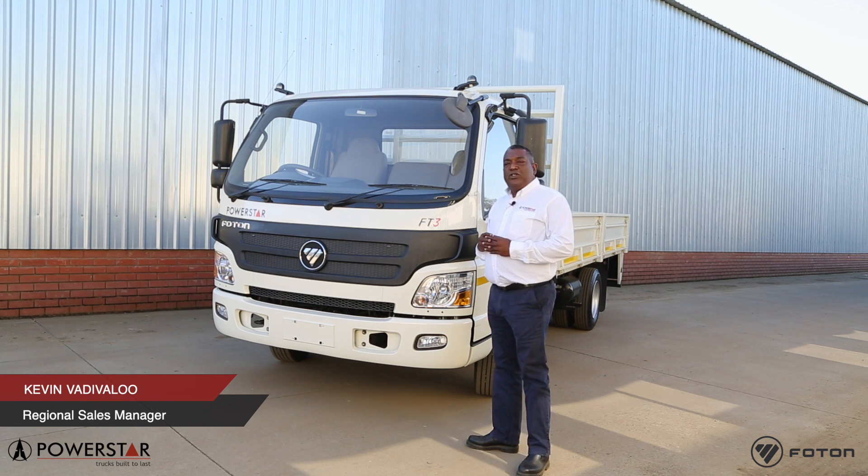Welcome to PowerStar. Today I would like to introduce to you one of the trucks in our AFT range, the FD3.